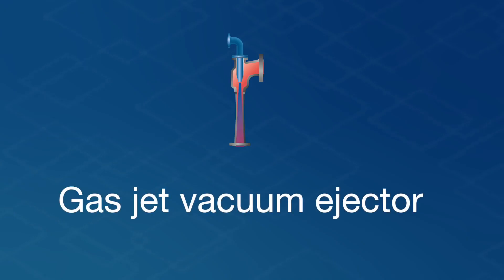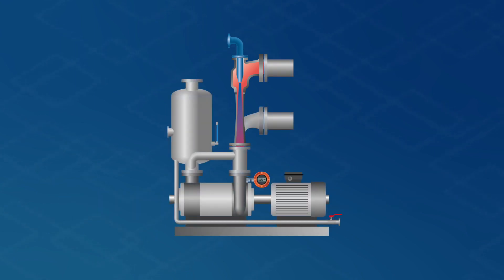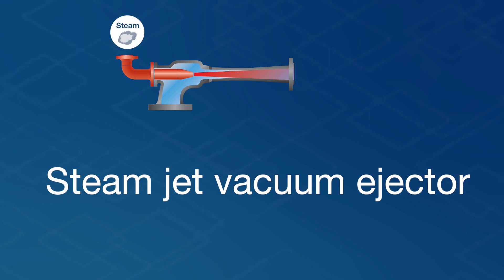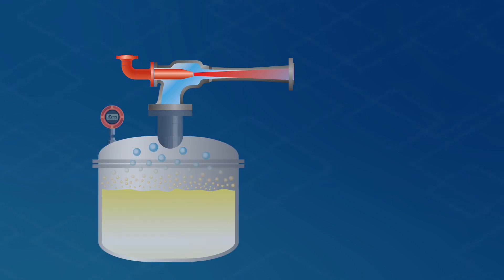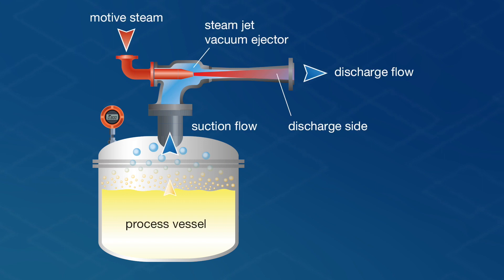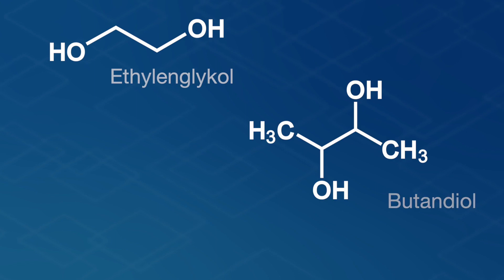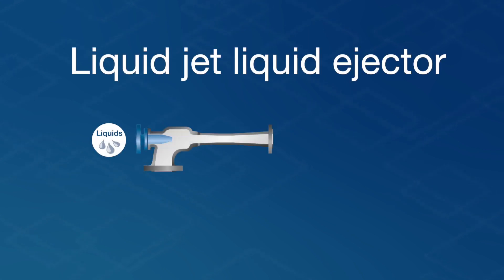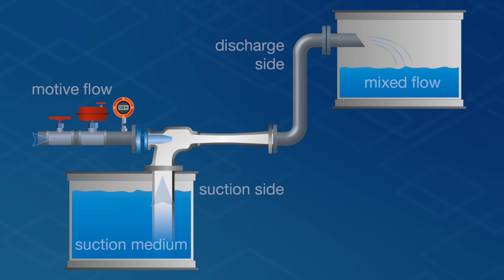Gas is used as the motive medium in gas jet ejectors. For example, as gas jet vacuum ejectors, they're used as the upstream stage for mechanical liquid ring vacuum pumps. Steam jet pumps use steam as the motive medium. Steam jet vacuum ejectors are used in numerous process engineering applications the world over. Instead of water-based steam, process steam like ethylene glycol, butanediol, or phenol can also serve as motive medium. Liquid jet ejectors use water or other sorts of liquid as motive medium, and in turn can convey liquids, gas, or even solids.